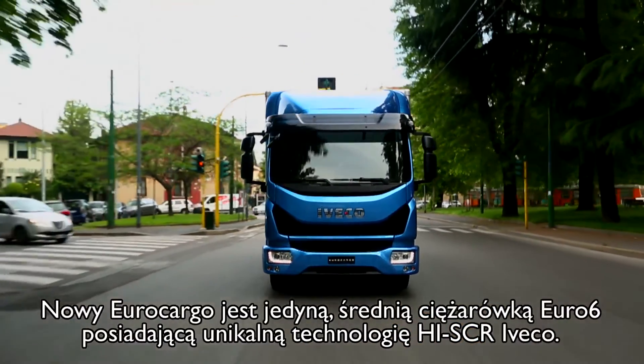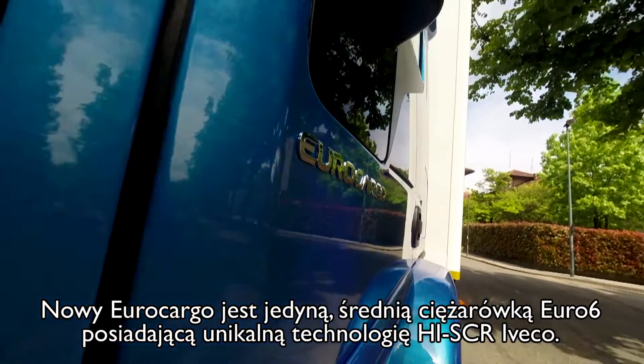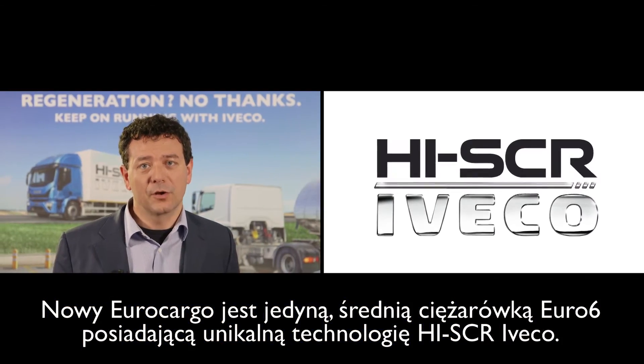The ISCR system is an Iveco exclusive technology in the world of commercial vehicles. The new Eurocargo is the only Euro 6 medium-duty truck adopting the unique Iveco ISCR technology.